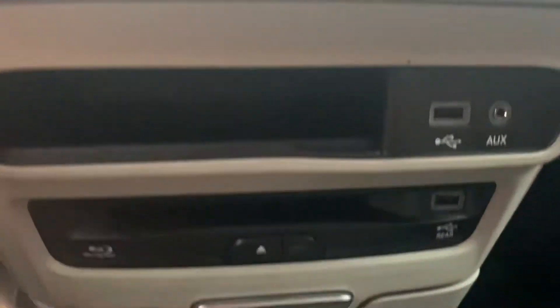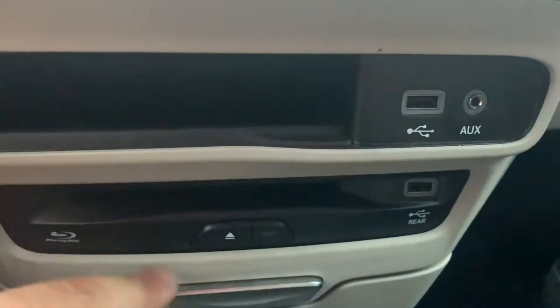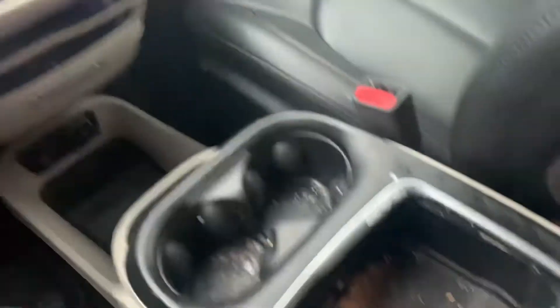Coming down here, we've got a nice big storage container. We've got a USB, an auxiliary input, and what looks like our Blu-ray for the DVD systems in there. I don't really want to show you the console, but I'm going to — it's dirty, I ain't going to lie to you. Of course, she's ready to go for you guys.